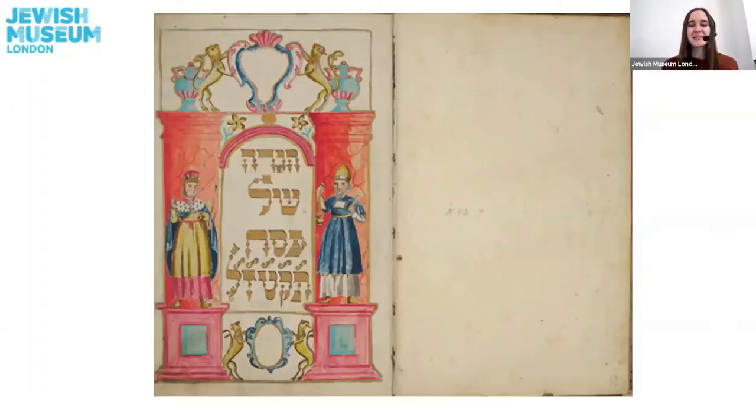You can see the object I've chosen on your screens now. I wonder if you can guess what this object is? Maybe you used something like this when you were celebrating Passover recently — it's something you might have used at a Seder meal. I can tell you it is a book, a special type of book used during the Seder meal. It is a Haggadah. A Haggadah tells us the order of the Seder meal.